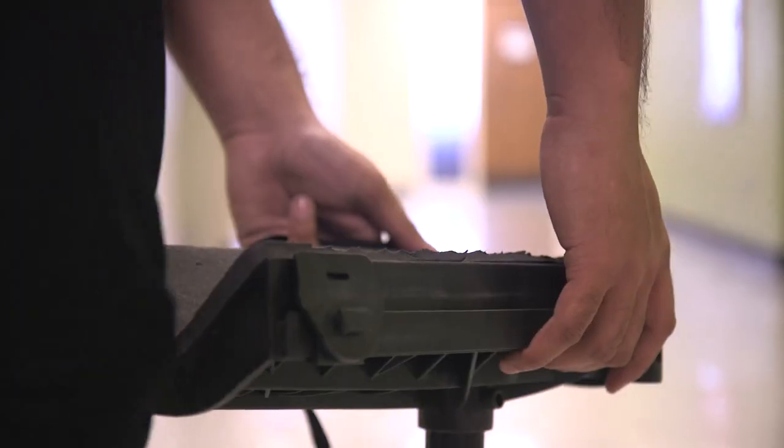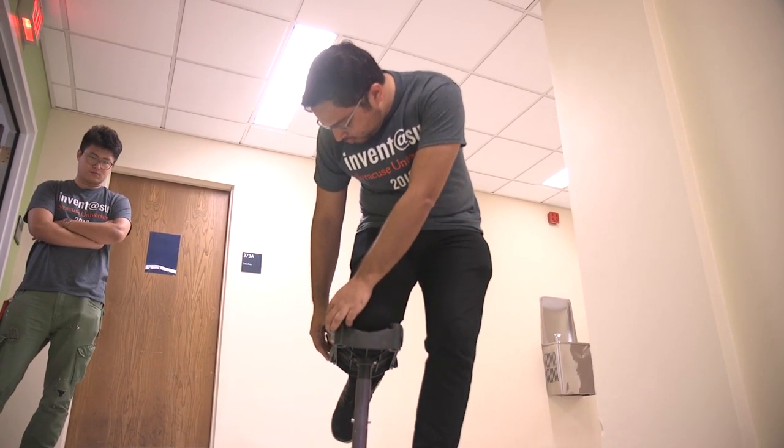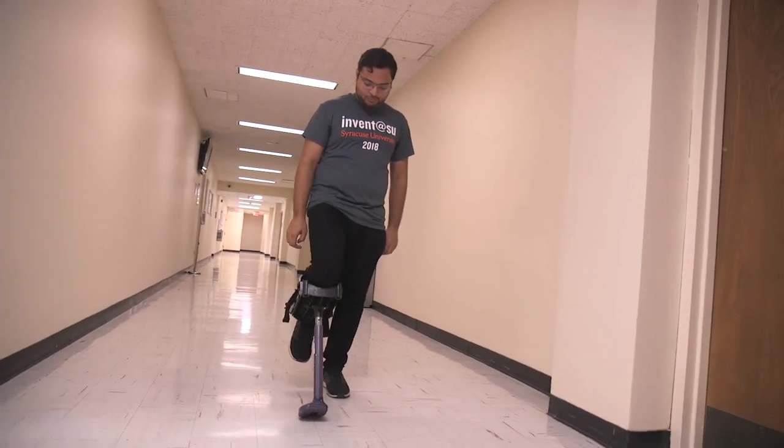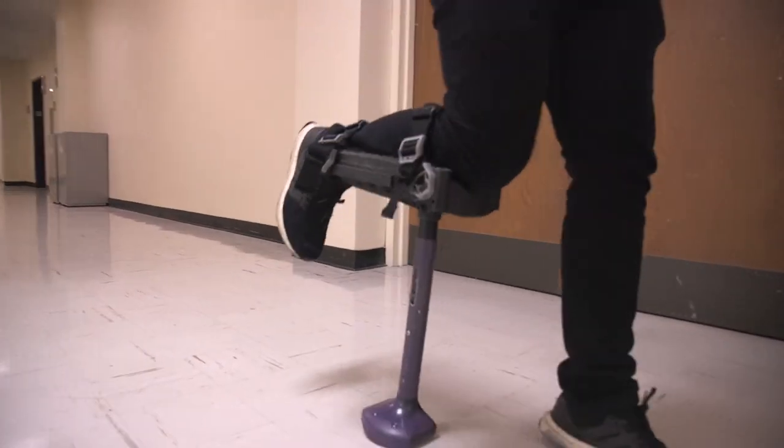Crute allows users to move more naturally without causing hip pain. It is a hands-free crutch with a built-in passive knee joint that imitates a normal functioning human leg. The knee joint consists of a mechanism that locks the crutch leg into a vertical position when it touches the ground.